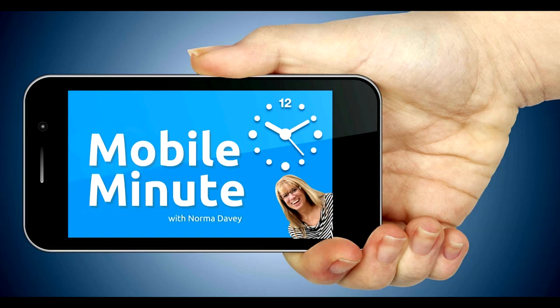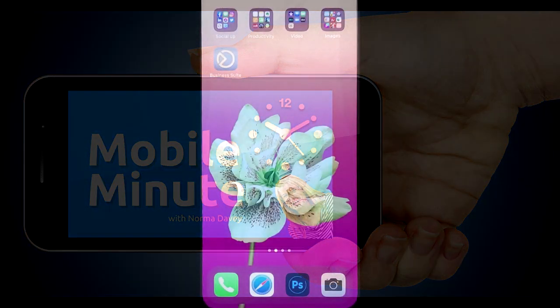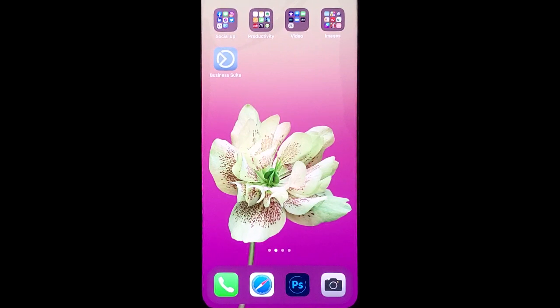This is Norma Davey with your Mobile Minute. Do you have a Facebook business page? Do you want to create a great first impression? Let me show you a quick tip.